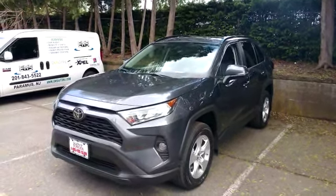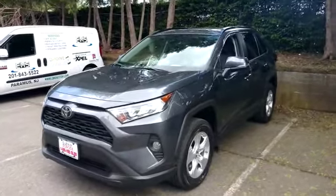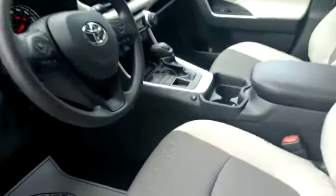Hey everybody, what's going on? Today we installed a couple of aftermarket accessories into a 2019 Toyota RAV4. First we added heated seats into the front and rear passenger sides of the vehicle.